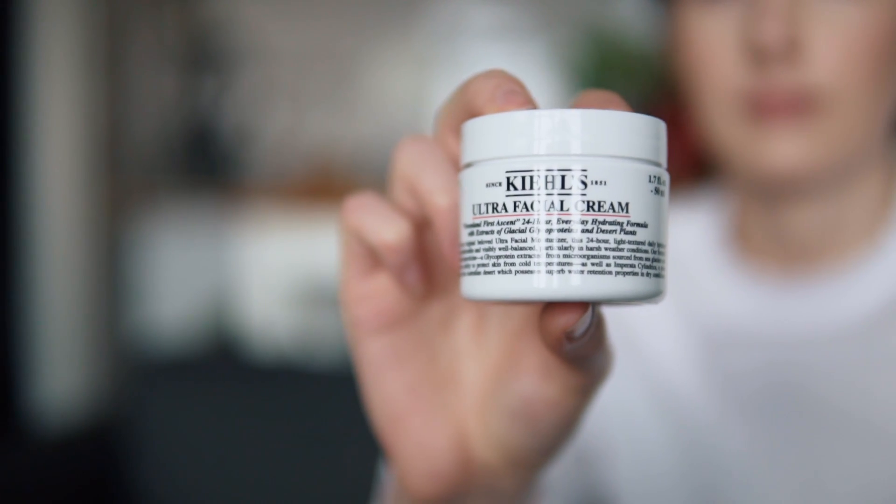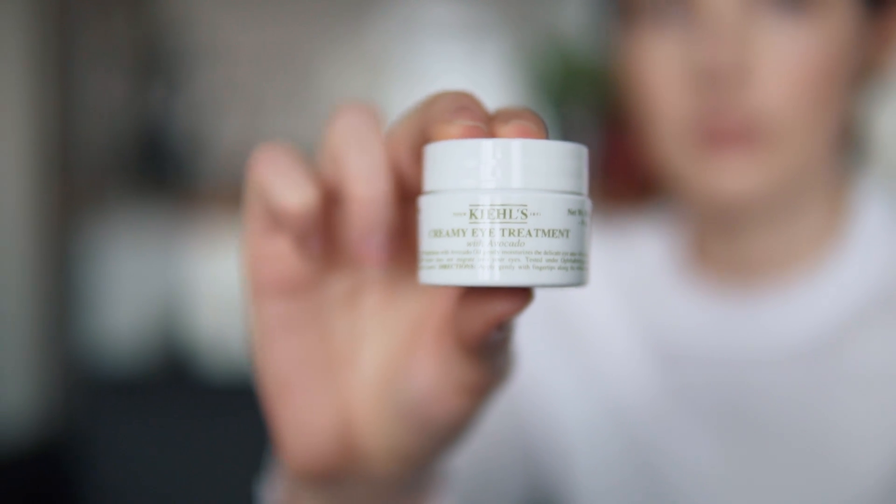The next thing I showed you guys in my Amsterdam haul is from Kiehl's — the Ultra Facial Cream and the Creamy Avocado Eye Treatment. I've been using this for about a month and I really like it. I'm not very fussy when it comes to skincare, but this gets the job done just as well as the Origins ginseng moisturizer I used to use. It's very light, almost a gel texture, which I prefer because otherwise I feel like my skin can't breathe.